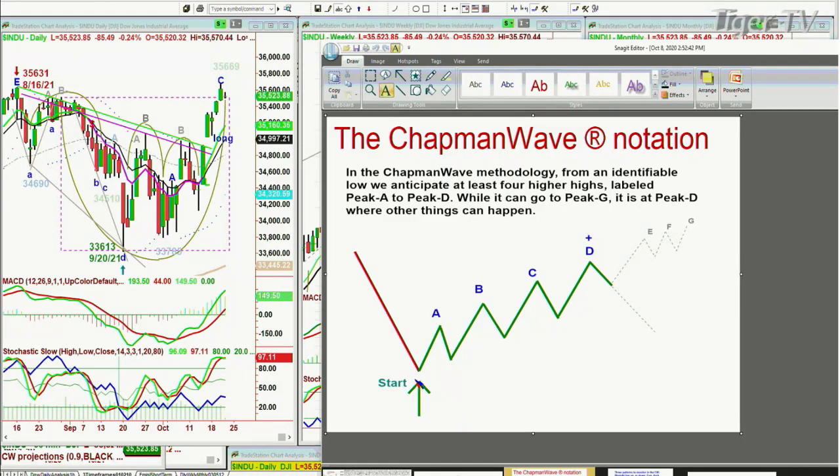The Dow is down 81 at 35,528 after making a new all-time high. In the Chapman methodology, let me just do this because some of you are new, having done my webinar the other day. In the Chapman methodology, we try to find the lowest low bar, and from that identification, we start a wave count, and that wave count should go to successively higher peaks.